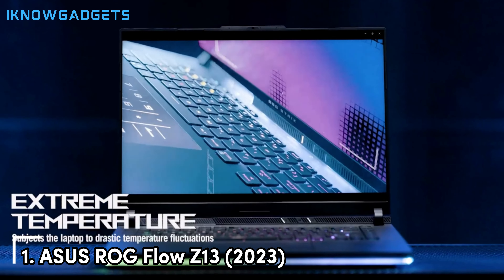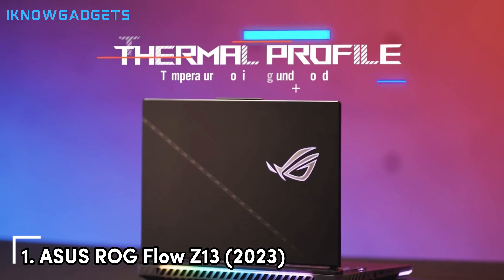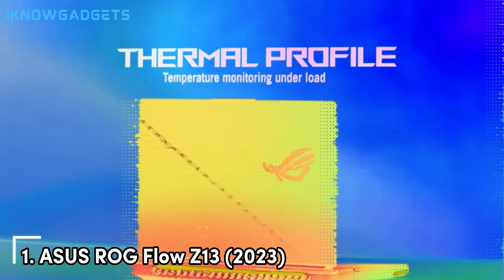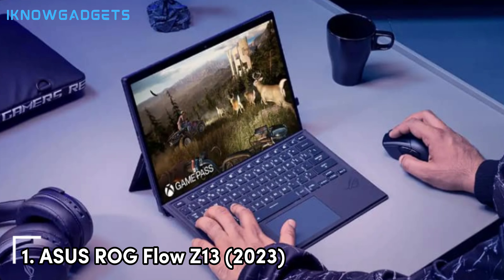One of the standout features of the ROG Flow Z13 is its versatility. It includes a detachable keyboard and supports Asus's XG Mobile eGPU, allowing you to enhance its graphics performance further when docked. This makes it not only a powerful gaming tablet but also a versatile device for productivity and content creation. The tablet's design is sleek and modern, with a durable build that feels premium in hand.